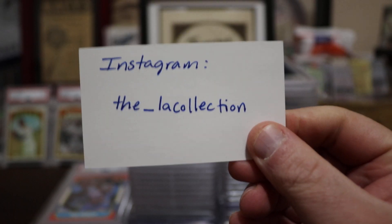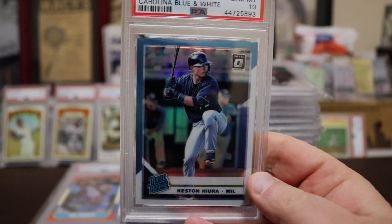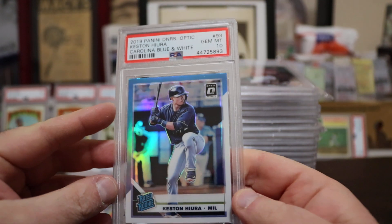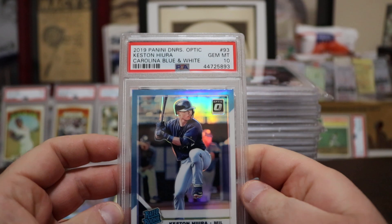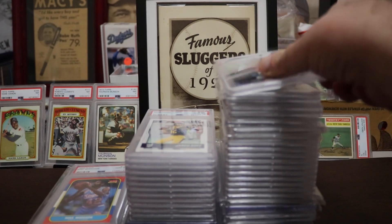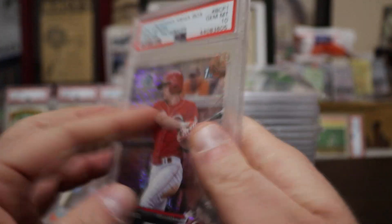Alright, let's start with baseball. We got a Kesten Hura — this is the blue and white refractor, and this one's a Gem Mint 10. It's not numbered but it's a pretty tough Gem Mint 10. Then we got Nick Senzel — chrome prospects, also Gem Mint 10. I don't think this one's numbered either, but Gem Mint 10 — how could you argue with that?